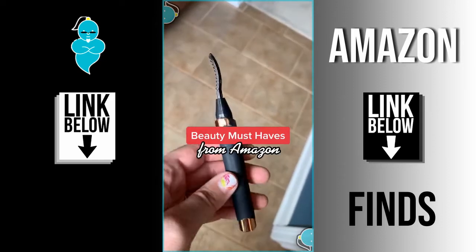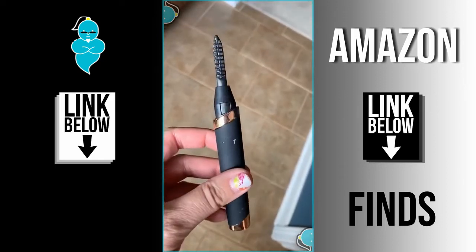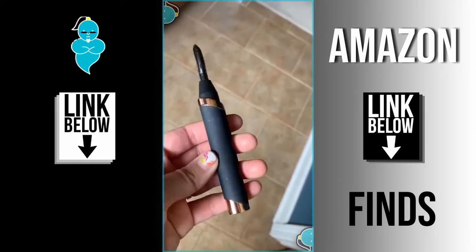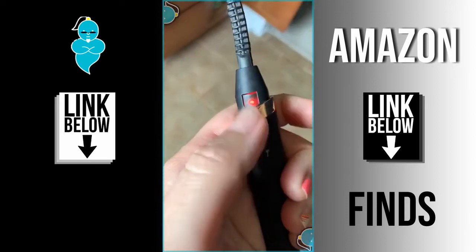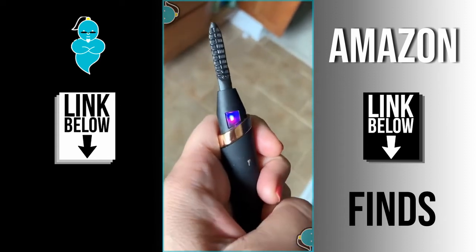Two beauty must-haves from Amazon. This rechargeable heated eyelash curler is a must-have for anyone that has lashes that just won't hold a curl or hooded eyelids. It has three temperature level settings and heats up in just eight to ten seconds, and it charges via USB so no need for batteries.